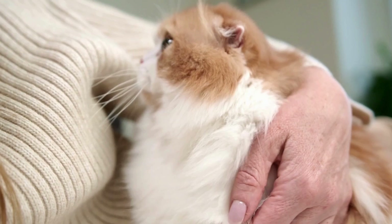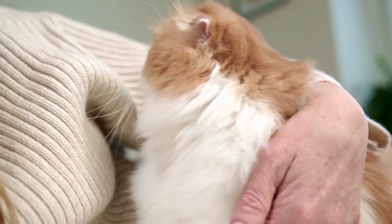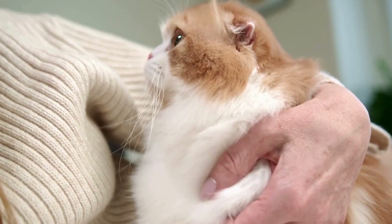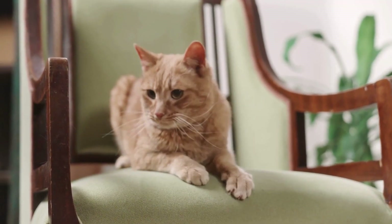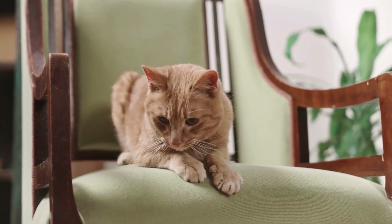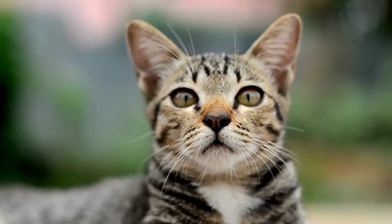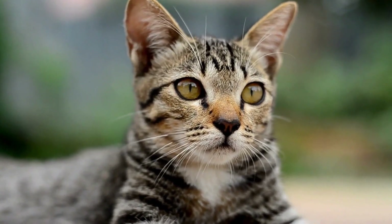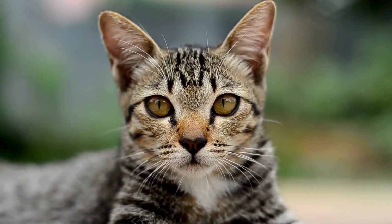Furthermore, consider the accessibility and ease of use of the carrier. Look for carriers with secure latches or closures to prevent your cat from escaping during transport. Some carriers feature top loading or side loading doors, making it easier to place your cat inside and remove them without causing stress or discomfort. Additionally, carriers with removable or washable pads can make cleaning up accidents or spills more manageable.